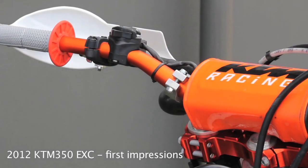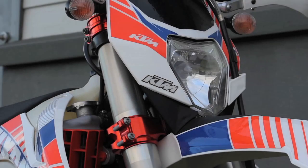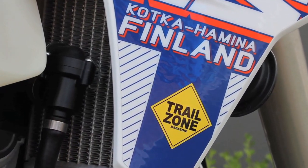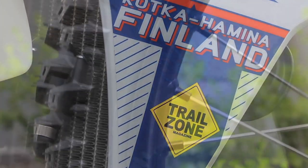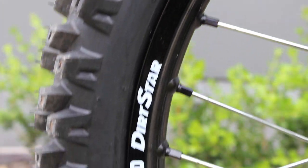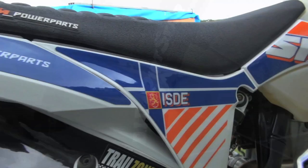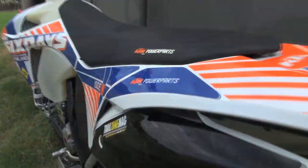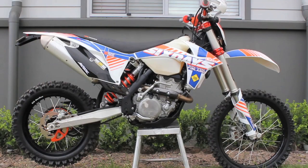The 2012 KTM 350 EXC-F is a proven giant killer with the potent combination of 450-like power and 250-like handling. For the enduro races they are a proven winner, but the average trail rider also comes out on top. The bike before you is special, and I'd like to introduce...